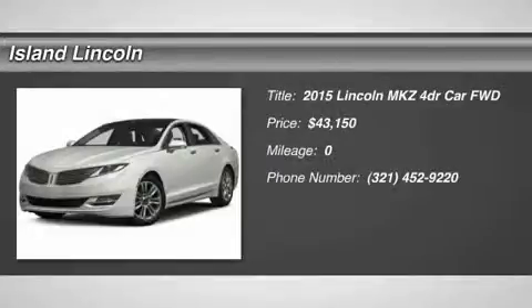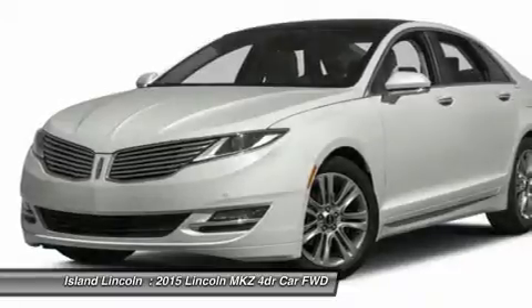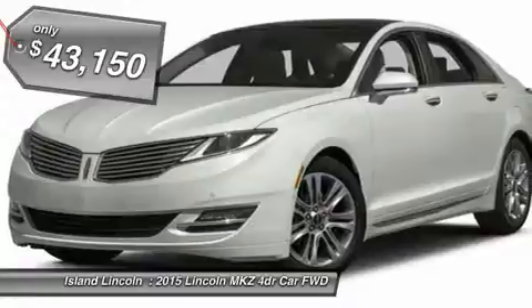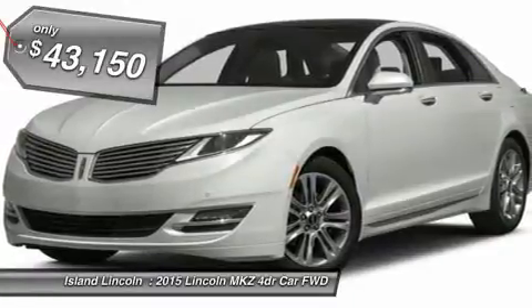2015 model year, Bronze Fire back tinted clear, light dune perforated leather, 2.0L EcoBoost engine, 6-speed auto transmission, 245/45R19 all-season tires.